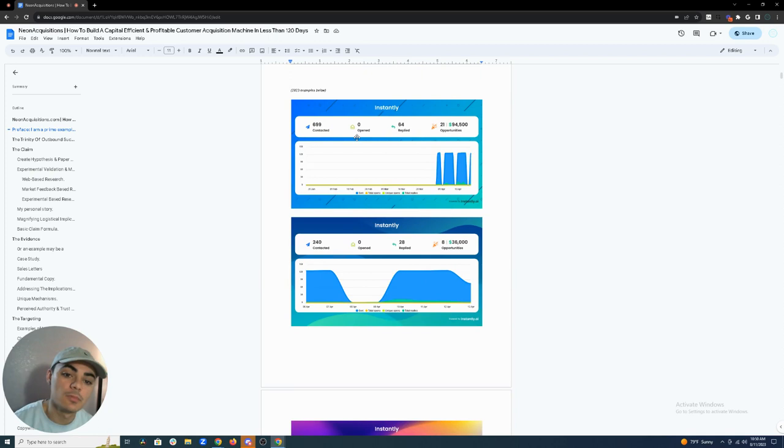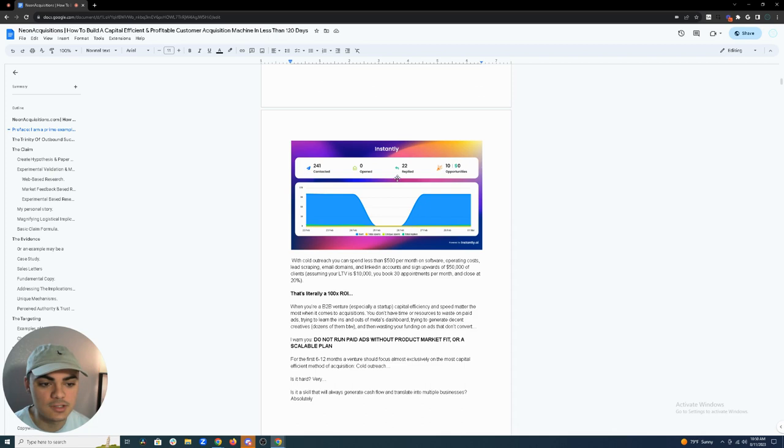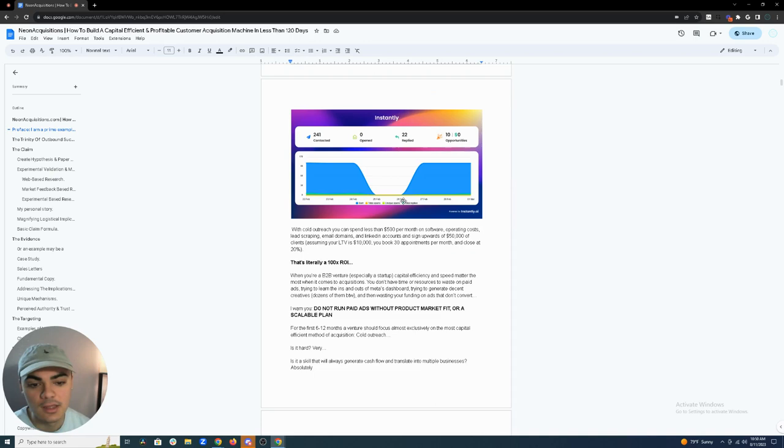Here are just a few campaigns from 2023: 21 opportunities, $100,000 worth of opportunities generated out of 700 emails; eight opportunities, $36,000 generated out of 240 emails; ten opportunities generated from 241 emails. These are some of the more successful ones — just to show you that I do know how to build outbound acquisition campaigns.